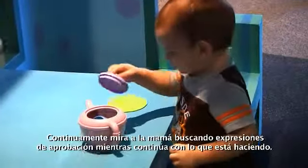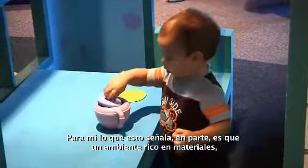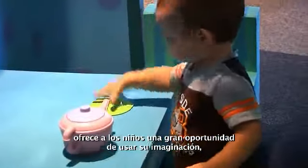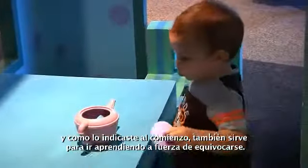He keeps looking up at mom, you know, for accolades I think, as he moves along. But the thing that this points out to me in part is that a materials-rich environment, where you have lots of different items, gives kids a lot of opportunity to use their imaginations. And as you pointed out earlier, trial and error.